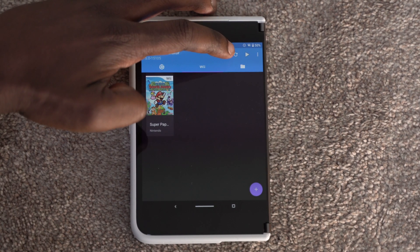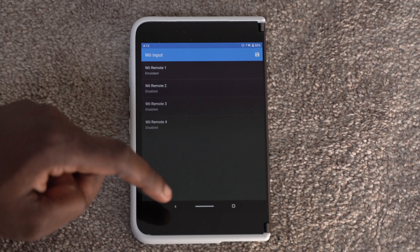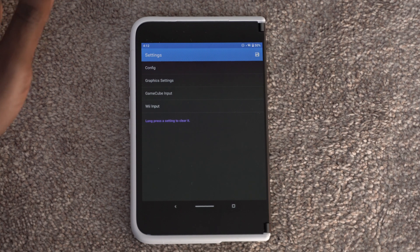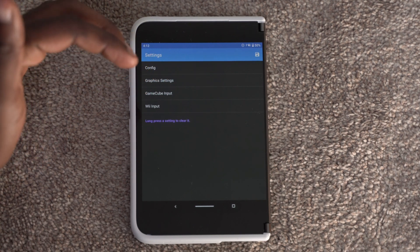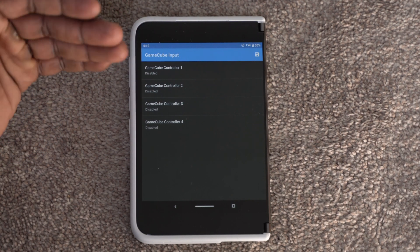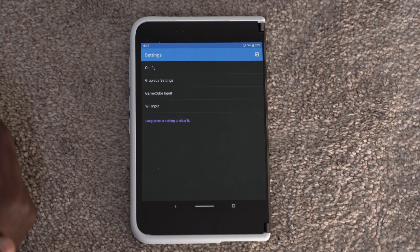I have Super Paper Mario and there's a bunch of games you can get — basically the whole library of Wii and GameCube. I think they even have some sample games. In the settings you've got your configuration, GameCube input, or Wii input, so you can add more Wii remotes or GameCube controllers. It supports the Wii remote itself, so you can connect your OG Wii remote or GameCube controller via Bluetooth, and you can turn on controller ports one through four.